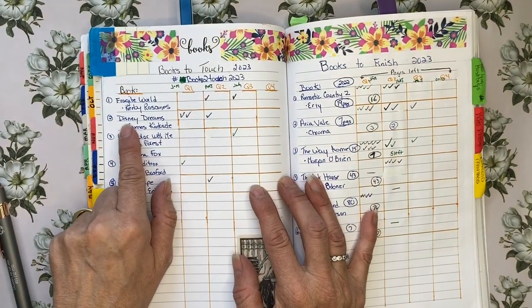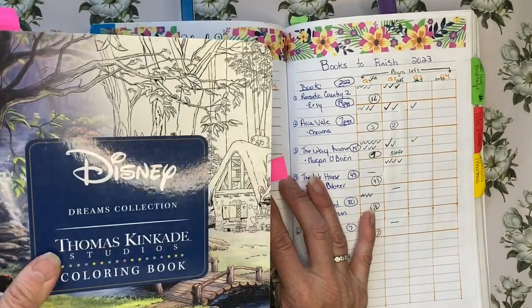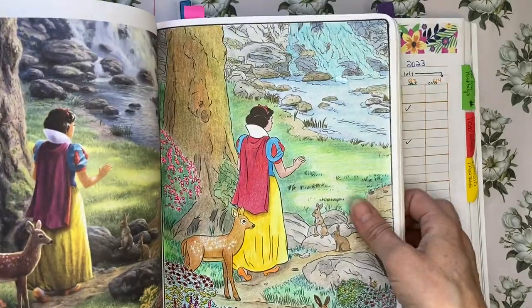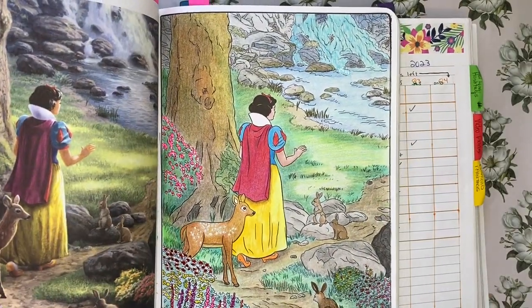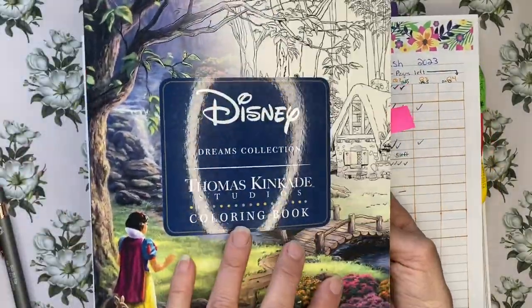The other book I had already touched is Disney Dreams, the Thomas Kinkade book. I did another page in that — the prompt was for Spicy Cat Disney's Snow White — and that was in June.